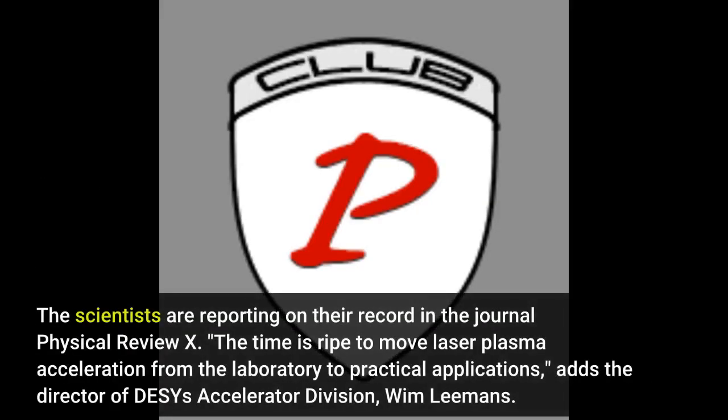The scientists are reporting on their record in the journal Physical Review X. The time is ripe to move laser plasma acceleration from the laboratory to practical applications, adds the director of DESY's accelerator division, Wim Lehmans.